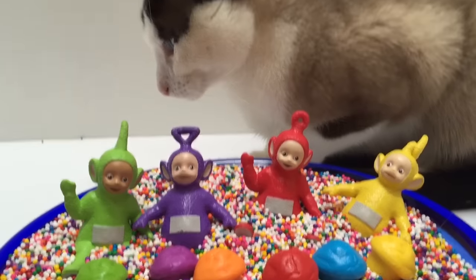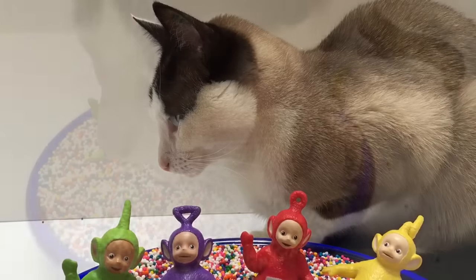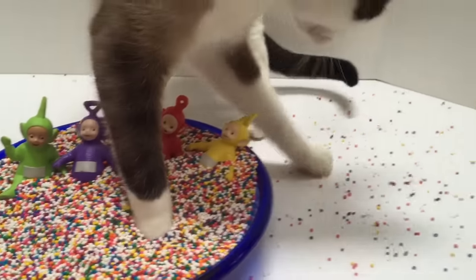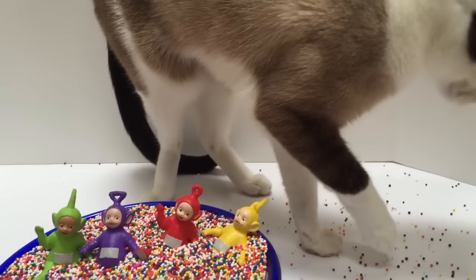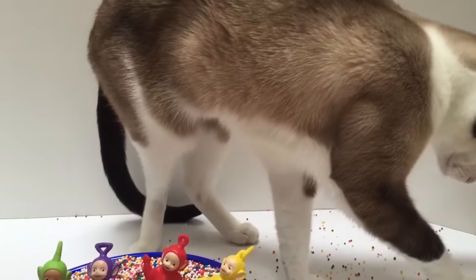Ready, Kitty? Uh oh. Kitty made a mess of the sprinkles. That's okay. We're just having fun.